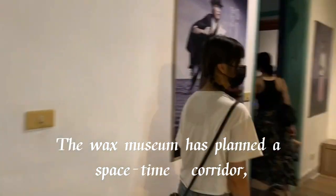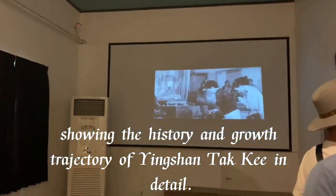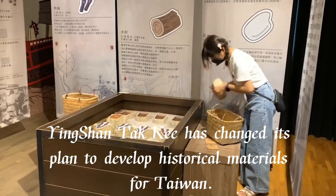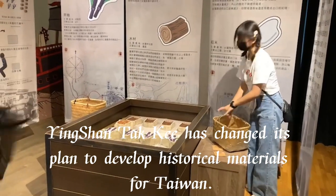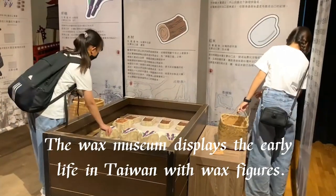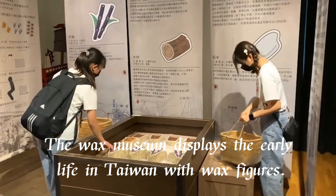The wax museum has planned a space-time corridor showing the history and growth trajectory of Yingshang Turkey in detail. It also displays historical materials related to Taiwan's development and depicts early life in Taiwan through wax figures.